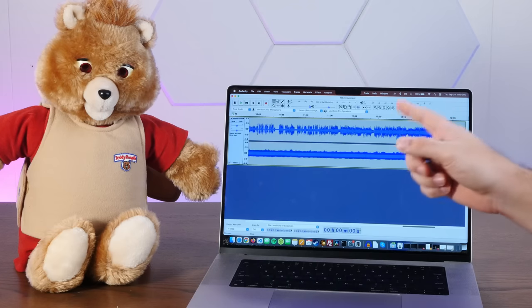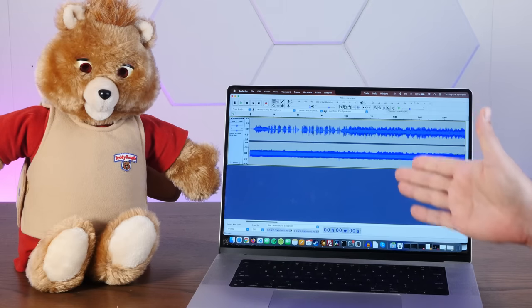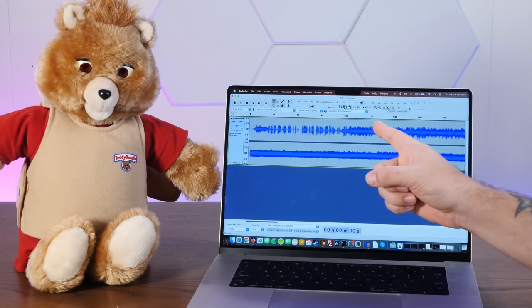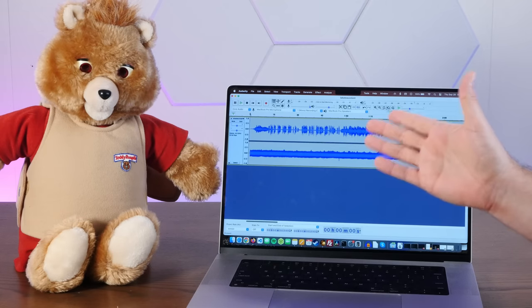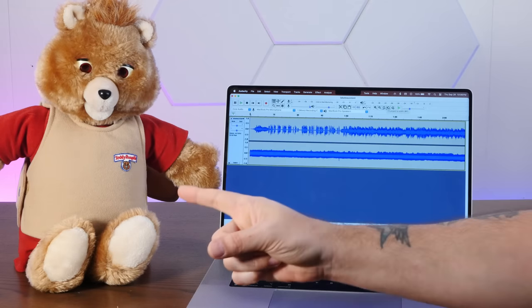When you put a Teddy Ruxpin cassette into the bear, it only plays the left audio channel through the speaker. The right audio channel isn't audible at all — that's piped directly into the gubbins that control the motors.